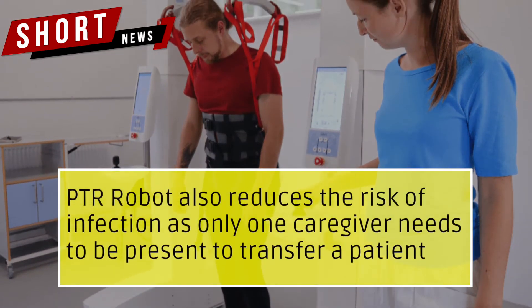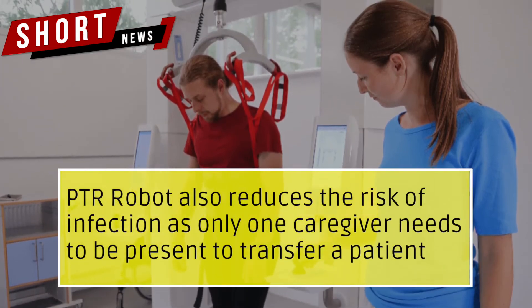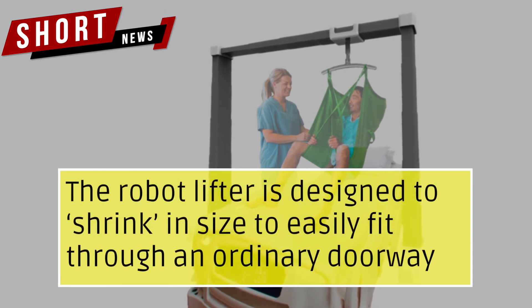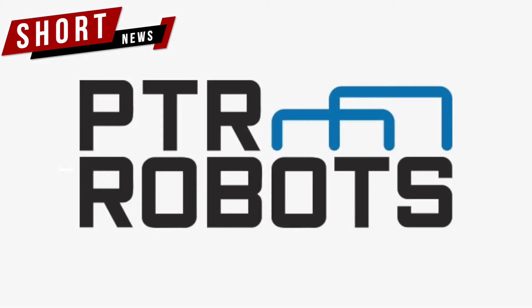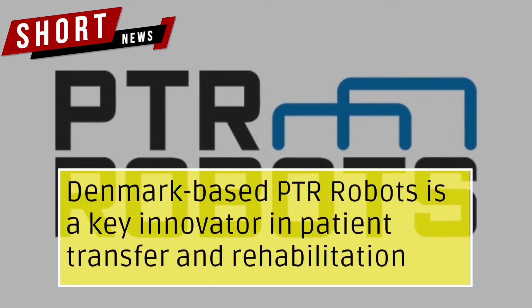PTR Robot also reduces the risk of infection as only one caregiver needs to be present to transfer a patient. The robot lifter is designed to shrink in size to easily fit through an ordinary doorway. Denmark-based PTR Robots is a key innovator in patient transfer and rehabilitation.